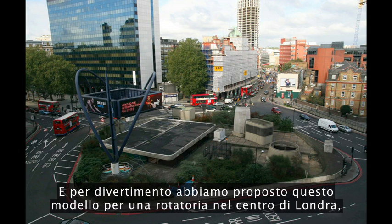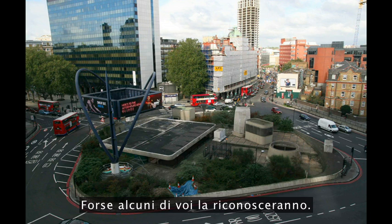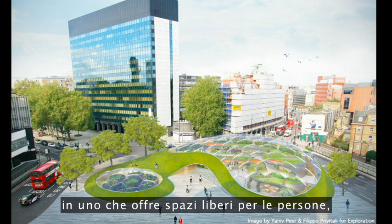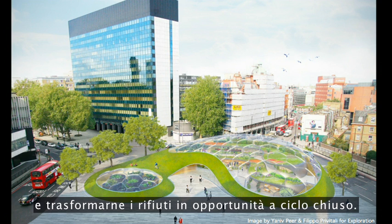You can see that we're bringing together cycles of food, energy, water, and waste all within one building. We've proposed this for a roundabout in central London, which at the moment is a complete eyesore. With just a little bit of replanning, we could transform a space dominated by traffic into one that provides open space for people, reconnects people with food, and transforms waste into closed-loop opportunities.